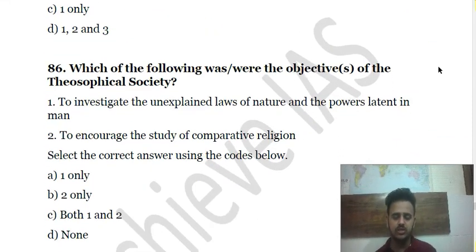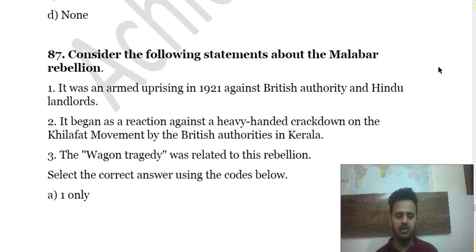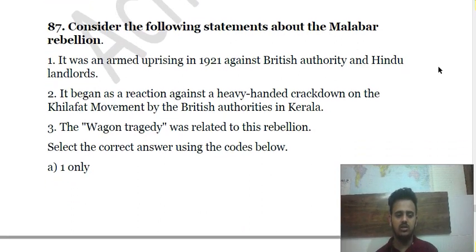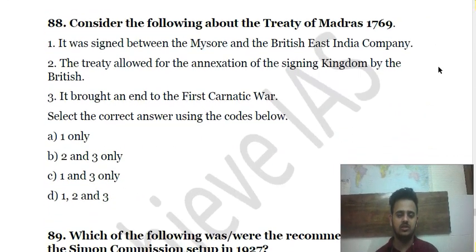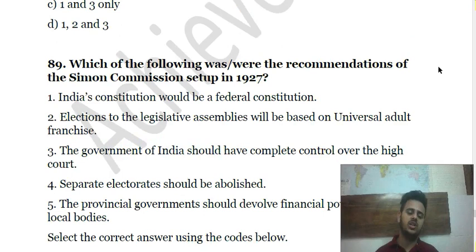Question 88 is about the Theosophical Society — choose the correct answer. Question 89 is about the Malabar Rebellion — read the statements and choose the appropriate answer. Question 90 is about the Treaty of Madras of 1769 — consider certain statements and tell which is correct.